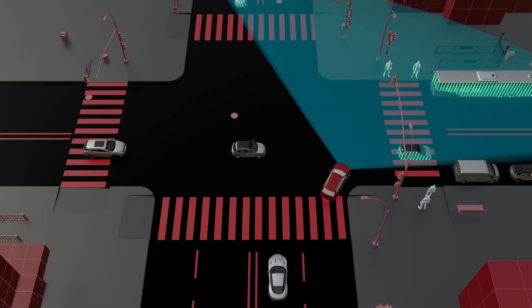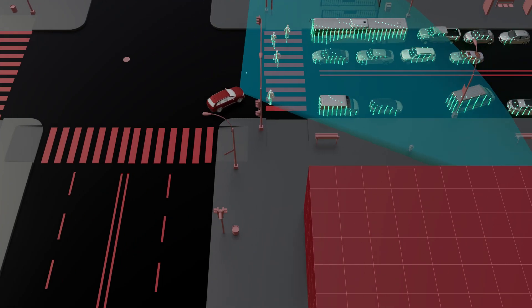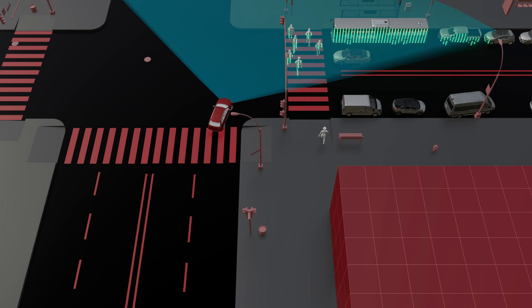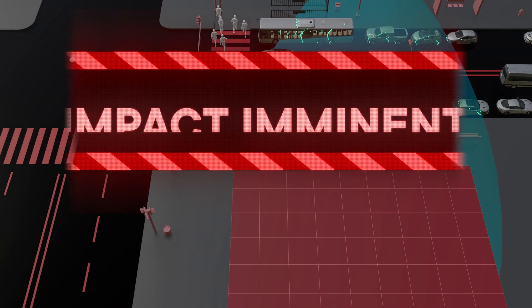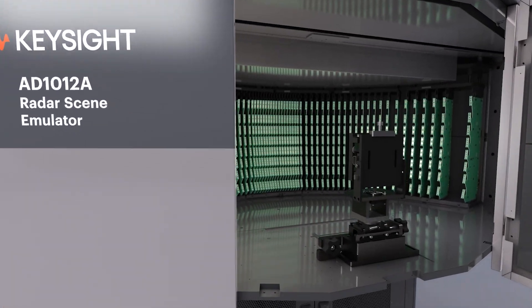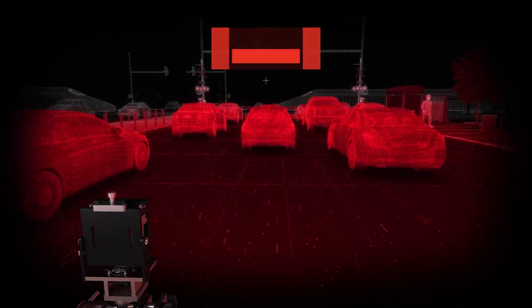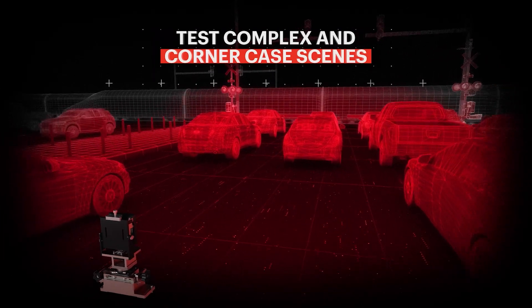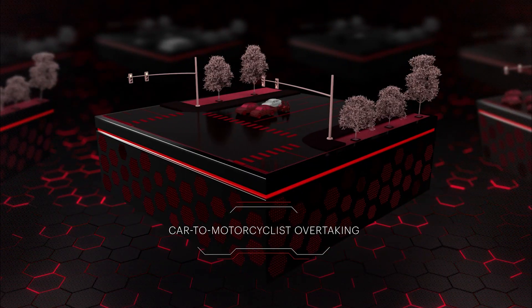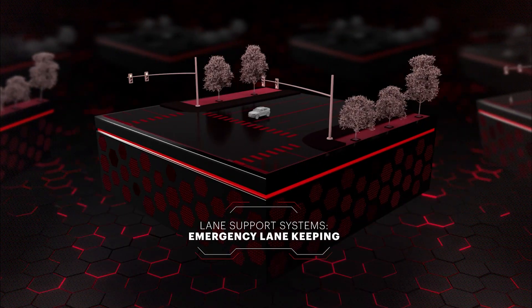Consequences of incomplete testing can mean poor consumer report ratings, potential recalls, and in the worst case, pedestrian deaths caused by an autonomous driving feature. The RSE will not completely eliminate roadway testing, but it can save valuable time and money by allowing you to emulate in a lab environment. We challenge you to bring us a scenario that the RSE cannot test.